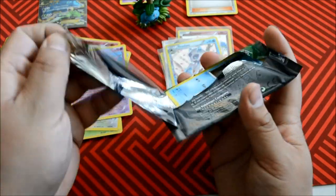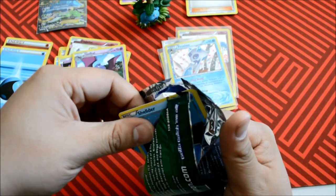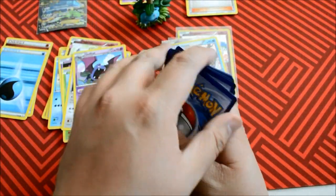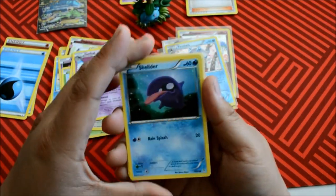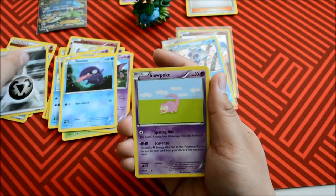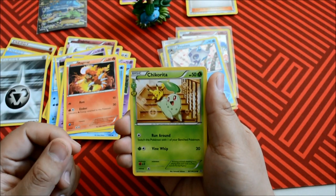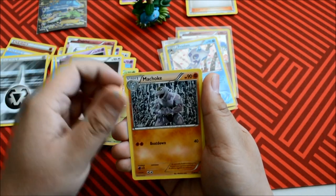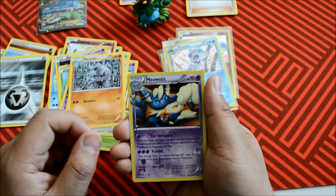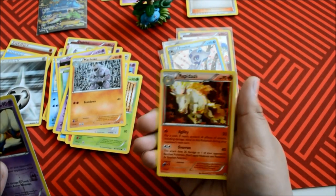Venusaur. Venusaur. Alright, very, very cool. Hopefully Venusaur has something good in store for us. Let's do this. We got a Shellder, a Steel Energy, a Slowpoke, a Magmar, Reverse Holo. Cool. Chikorita, a Persian, Marowak, Meowstic. Another Radiant Collection — Meowstic Holographic Radiant Collection.